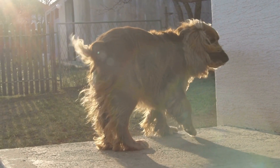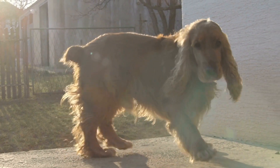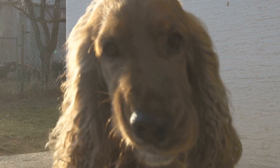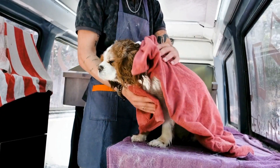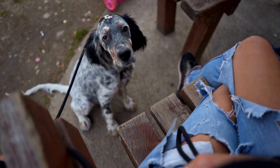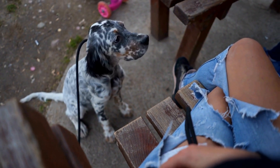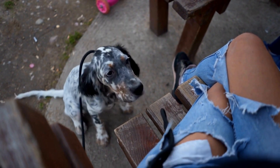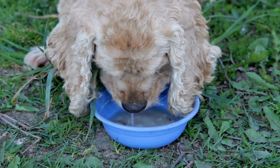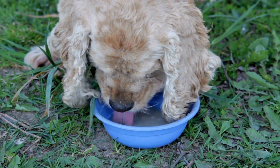Two: Create a Safe Space. Give your Springer Spaniel a designated safe space where they can retreat to when you are not around. This can be a crate or a specific room in the house. Make sure this area has comfortable bedding, toys, and access to water. Encouraging your dog to use this safe space will provide them with a sense of security and help alleviate anxiety.